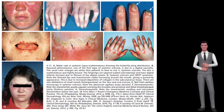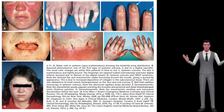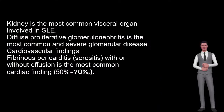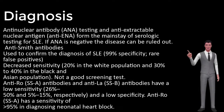Other findings that may occur include avascular (aseptic) necrosis, osteoporosis and loss of organic bone matrix and mineralized bone from long-term corticosteroid therapy, and myositis (muscle inflammation). Renal findings, 40% to 60%: the kidney is the most common visceral organ involved in SLE. Diffuse proliferative glomerulonephritis is the most common and severe glomerular disease. Cardiovascular findings: fibrinous pericarditis with or without effusion is the most common cardiac finding, occurring in 50% to 70%.